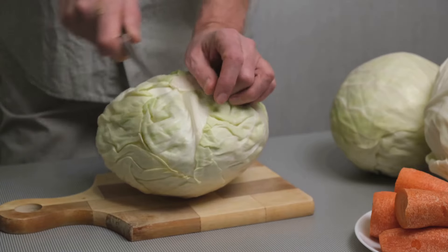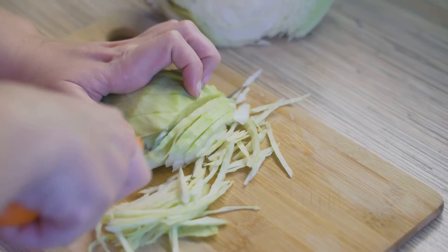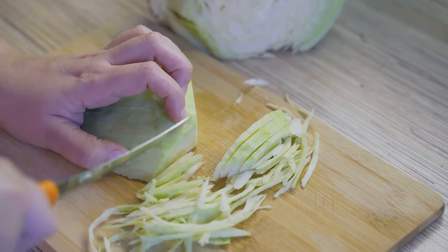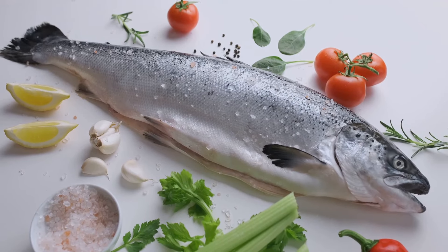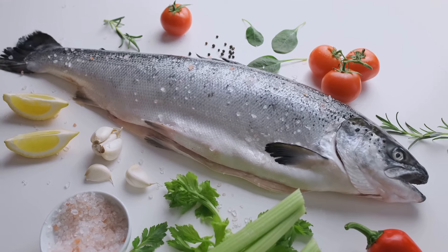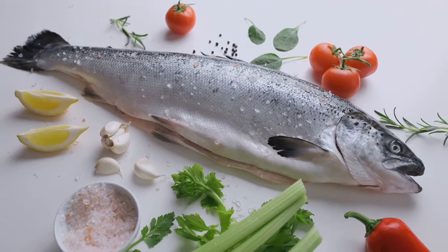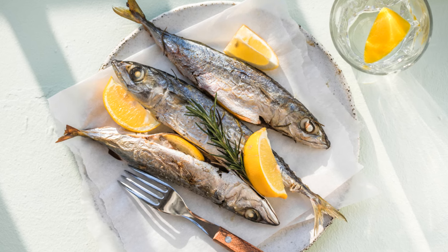Next up, we have the humble cabbage. This leafy green is full of phytochemicals — compounds that work to break down harmful substances in your body, thus giving your kidneys a helping hand in flushing out toxins. Fish, particularly those rich in omega-3 fatty acids like salmon and mackerel, have a critical role in kidney health. These omega-3s help reduce inflammation and protect your kidneys from damage.